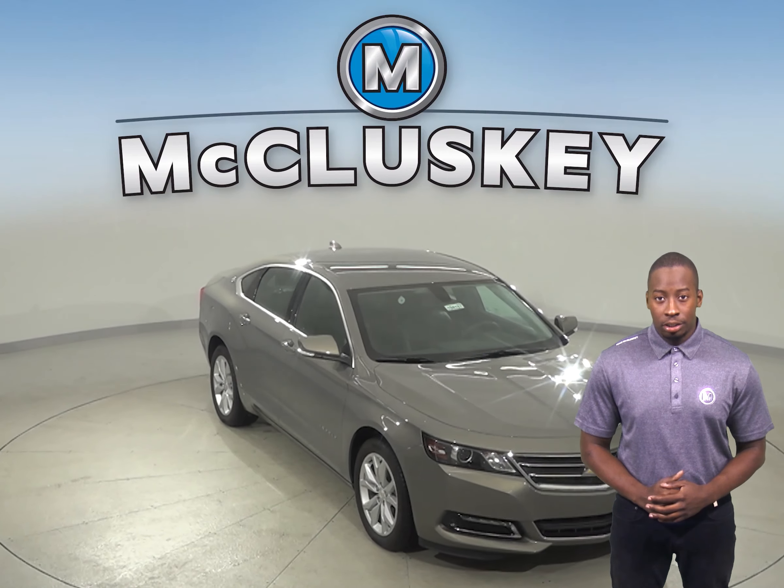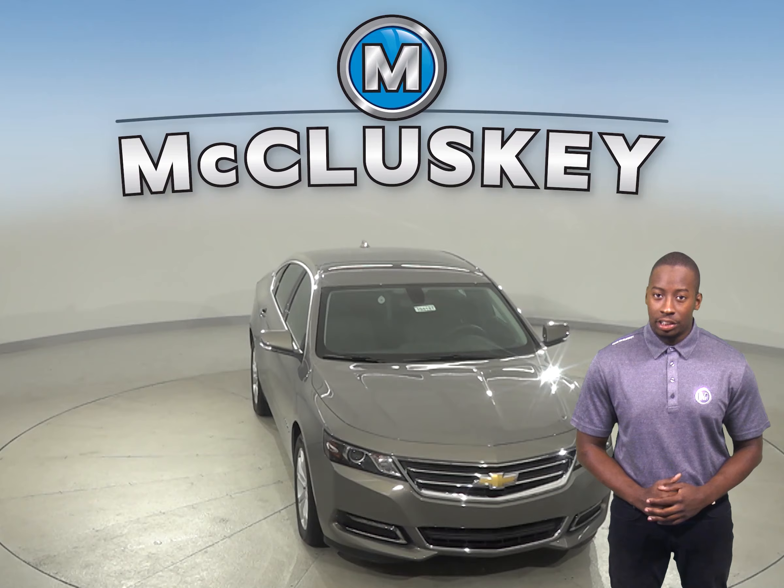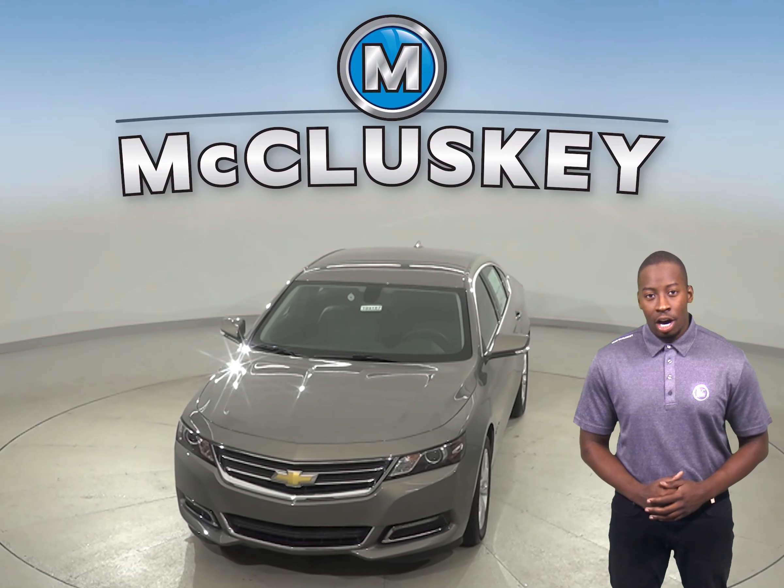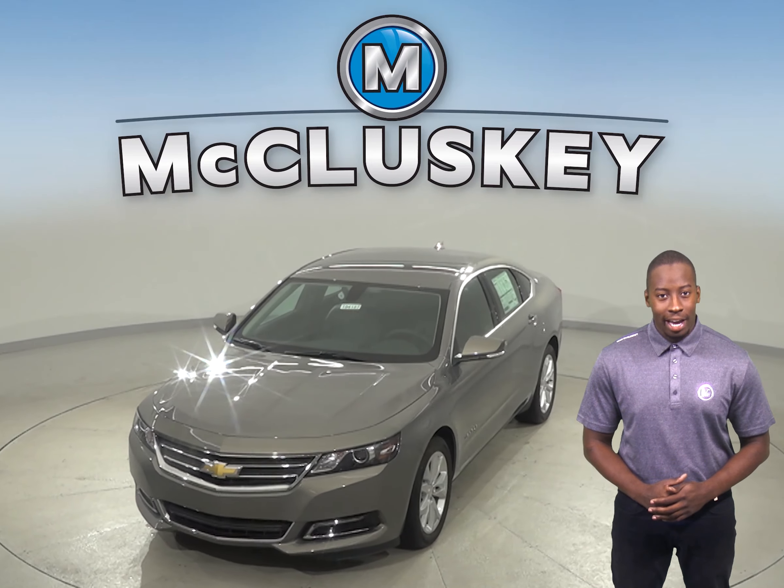So come see why you should choose the 2019 Chevrolet Impala over the Genesis G70. Take it on one of our free 48-hour test drives. If you like it, we will cover it with our free lifetime mechanical warranty.